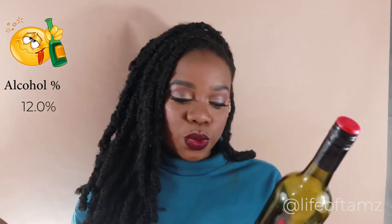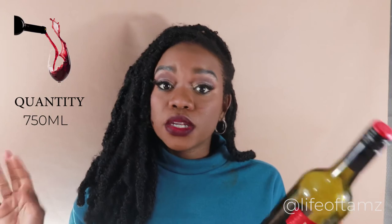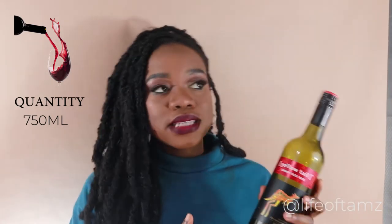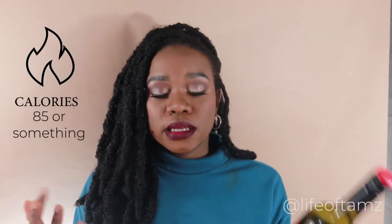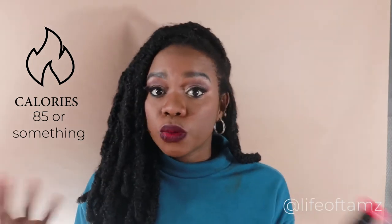So let me take you through some wine facts about this wine. It has 12% alcohol so it's a little more potent than the one we looked at last week. It has 750 milliliters in quantity so you get around the same 6 or 7 glasses depending on how you pour. It claims to have 85 calories per glass, but obviously that depends on how large of a glass you pour.